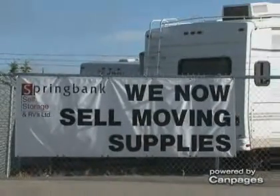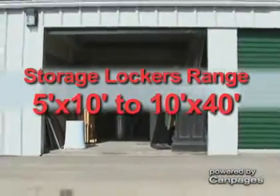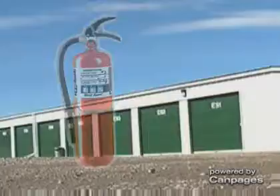Springbank Self Storage in RV offers easy access, ground level storage lockers. Our drive up storage lockers range in size from 5 by 10 feet to 10 by 40 feet. All locker units are equipped with heat sensors and fire extinguishers are strategically placed on each building.